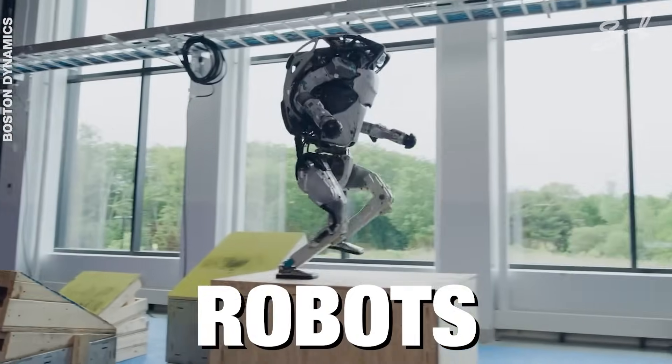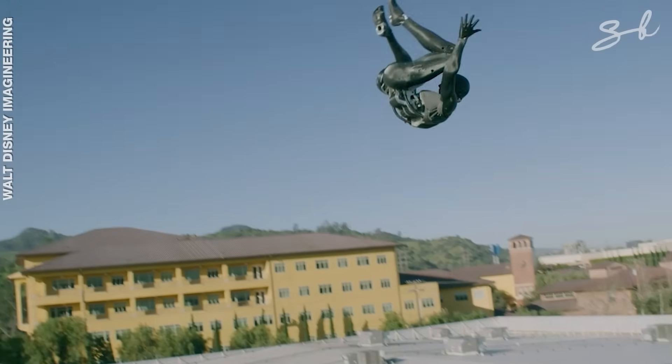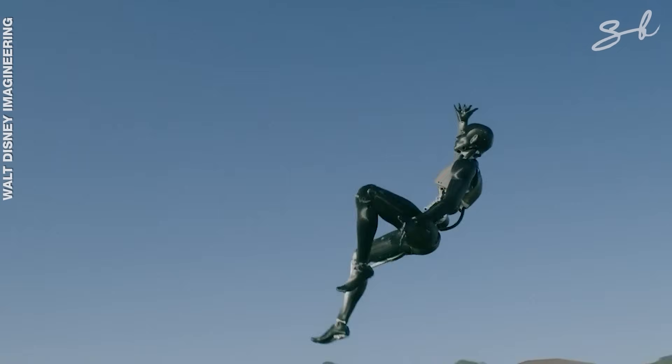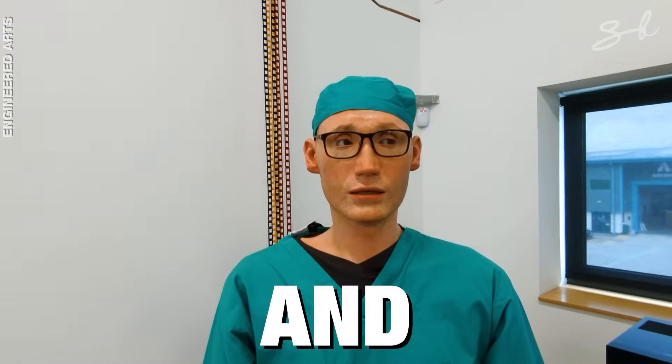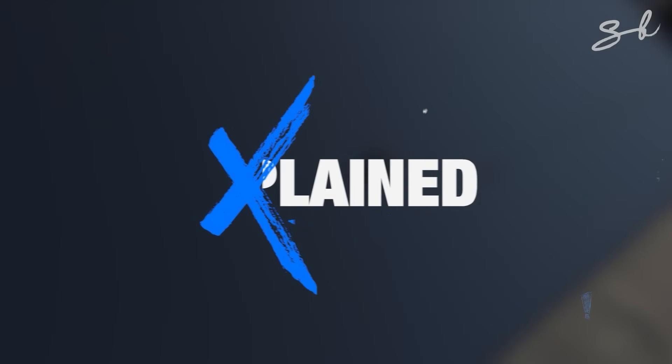These are the most advanced stunt robots in the world. Some of them were inspired by Hollywood movies, while others are taking on superhero roles in real life. But how are they built and functioning more like human beings? Let's find out. Welcome to Explained.